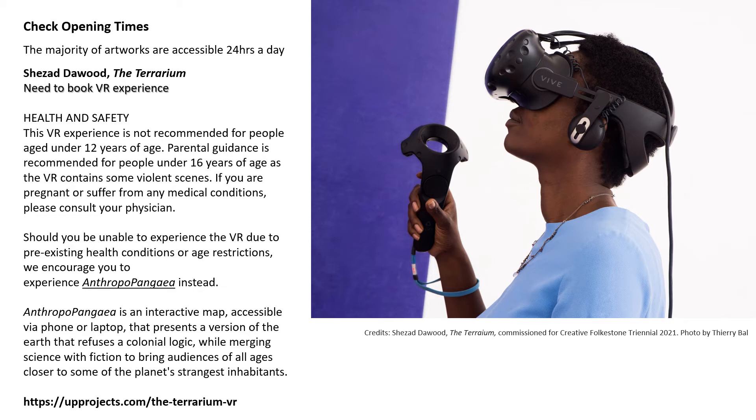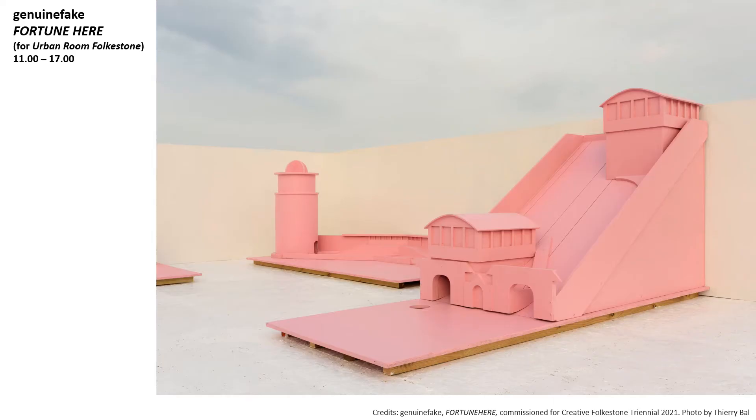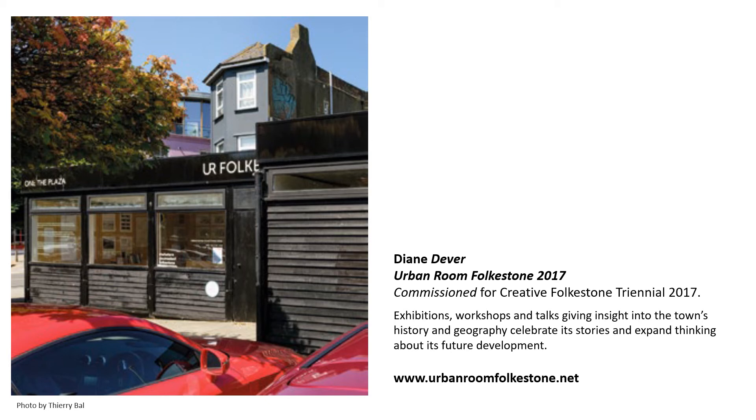There are a few artworks with restricted opening times and one that needs booking. Shezad Dawood's The Terrarium is a VR experience and you will need to book. The Gasworks site on Plot C, the Milky Way, is open between 11 and 5, last entry 4.45, and features work by Morag Myerscough, Jacqueline Donerkey and Jill Bradley. Fortune Here by Genuine Fake is on William Harvey's Way (B5 on the map), open 11 to 5, inspired by the former Rotunda Amusement Park. The Eye Endeavour's Urban Room, at the bottom of Tontine Street and the Old High Street (B4), is open 11 to 5 with an extended programme at urbanroomfolkesman.net.